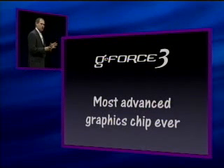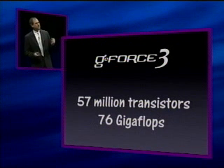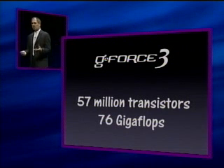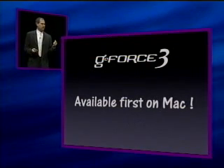The GeForce 3 is the most advanced graphics chip ever. It's got 57 million transistors, and internally for specialized graphics computations, it's going to get up to 76 gigaflops. This thing is amazing, and it is going to be available first on the Mac.